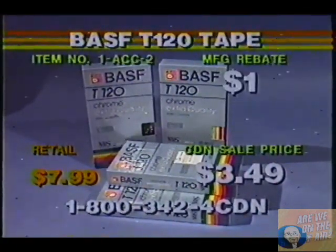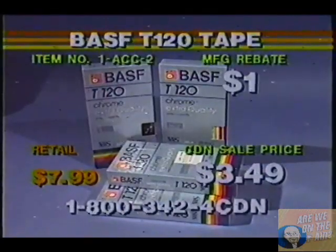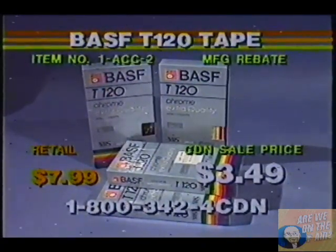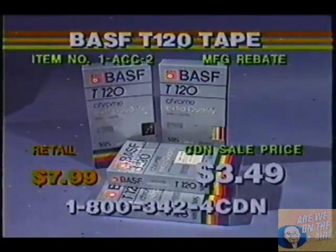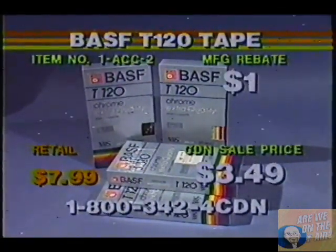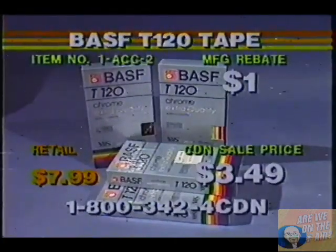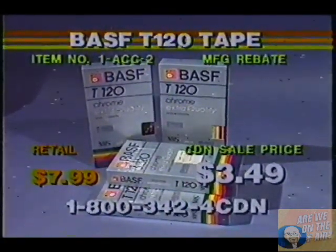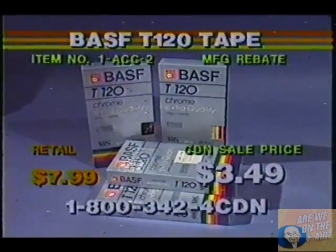Give us a call now, shoppers. Take advantage of this terrific value. Your ultimately low cost is $2.49 per tape. Where can you find the top-of-the-line tape like BASF on the market for $2.49? Nowhere. I guarantee you that, shoppers. There's no doubt about it.